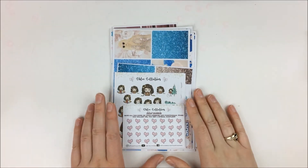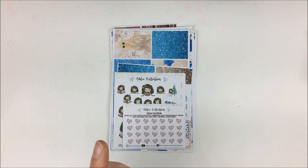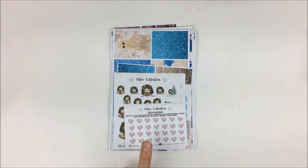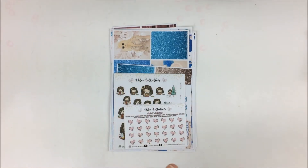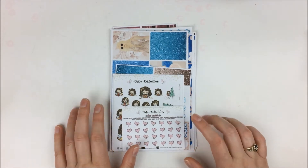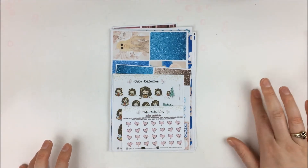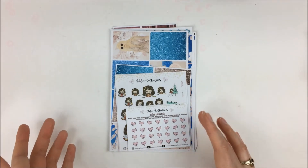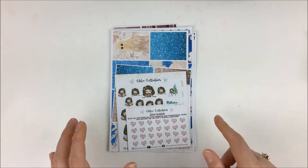Next up I have an order from Chloe Collectives. If you saw my collab plan with me, I also had another kit from this order that got filmed before I filmed this haul. If you're interested in seeing her breast cancer awareness kit, check out my video doing the collab with her and Mellie's corner.